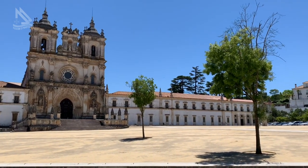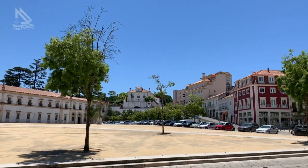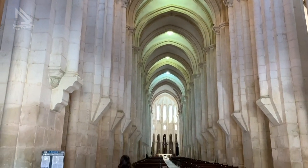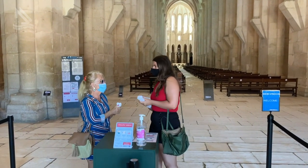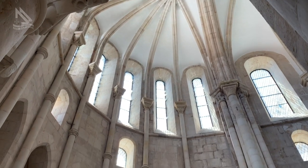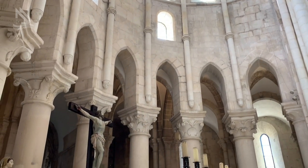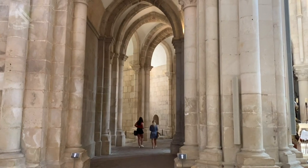À nossa frente, o Mosteiro de Alcobaça, que está aqui nesta bonita cidade do Distrito de Leiria, na região centro de Portugal. Foi iniciado em 1178 pelos monges da Ordem de Cister. Não sendo conhecida a data do respectivo término, é a primeira obra plenamente gótica erguida em solo português. Este monumento medieval, que conseguiu se manter praticamente intacto após o tempo, guerras e terremotos, está classificado como Patrimônio da Humanidade pela UNESCO e nacional desde 1910 como uma das sete maravilhas de Portugal.